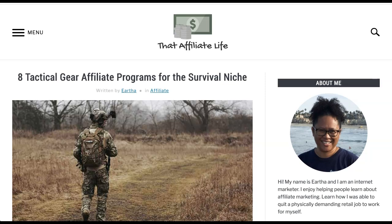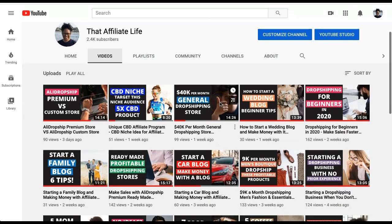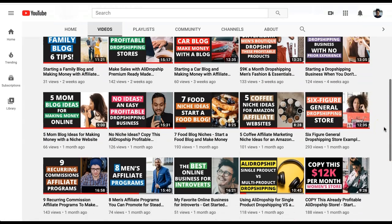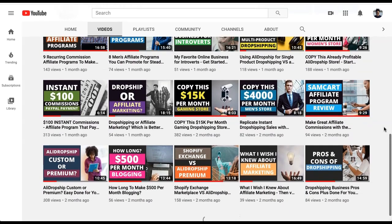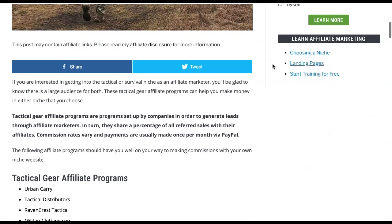Hey there, Eartha here. In this video I'm covering eight tactical gear affiliate programs for the survival niche, a tactical gear niche blog, or a doomsday prepper type of niche blog. These affiliate programs are pretty cool — I did some research and found these eight. My YouTube channel is called That Affiliate Life and my blog is the same name, thataffiliatelife.com. Feel free to subscribe as I create videos on an almost daily basis.